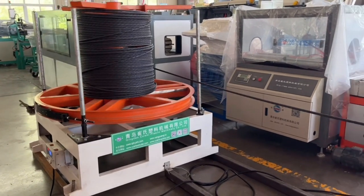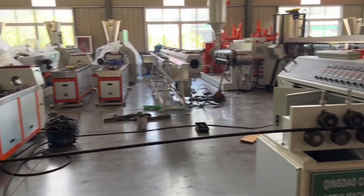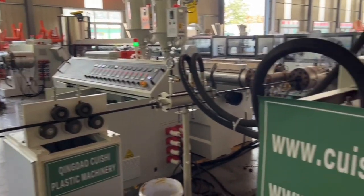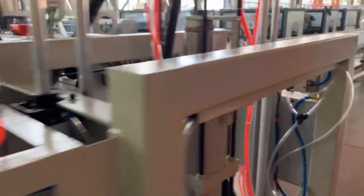The advantages and applications of the unbonded steel strand coating plastic extruder equipment can be described as follows. Advantage 1: High precision and stability in the extrusion process, ensuring the quality and performance of the coated unbonded steel strand.